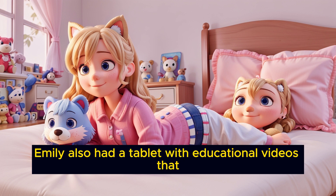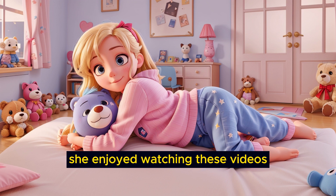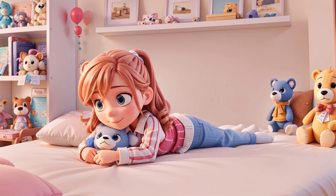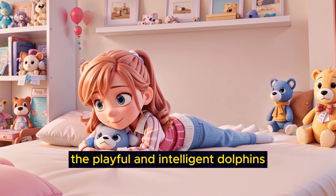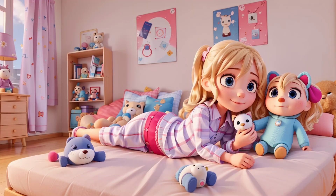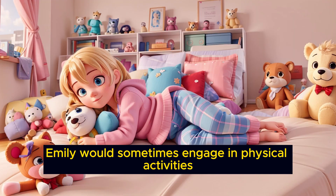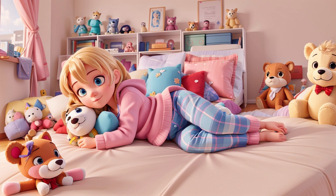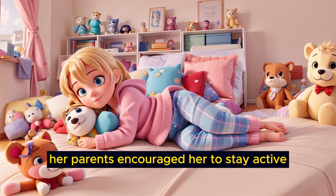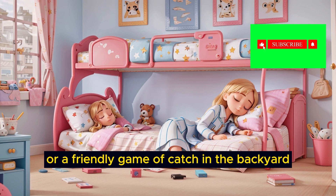Emily also had a tablet with educational videos that her parents had carefully selected for her. She enjoyed watching these videos, which taught her about different animals, countries, and fascinating facts about the world. Her favorite video was one that showcased the playful and intelligent dolphins, and she was captivated by their underwater acrobatics and cheerful clicks and whistles. In addition to her artistic and educational pursuits, Emily would sometimes engage in physical activities to stay active and healthy. She would practice her dance moves or do some simple exercises in her room. Her parents encouraged her to stay active, and they often joined her in playful activities like hide-and-seek or a friendly game of catch in the backyard.